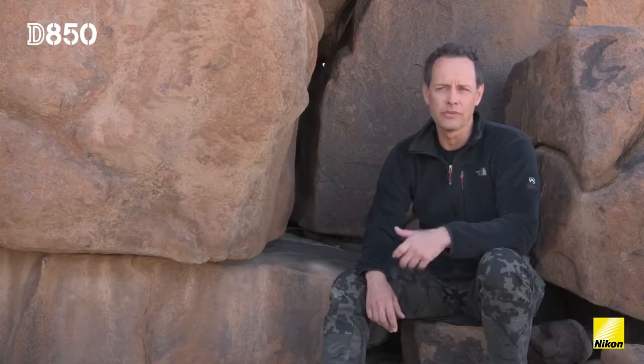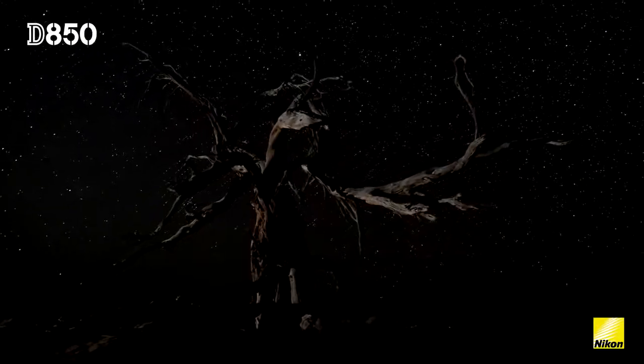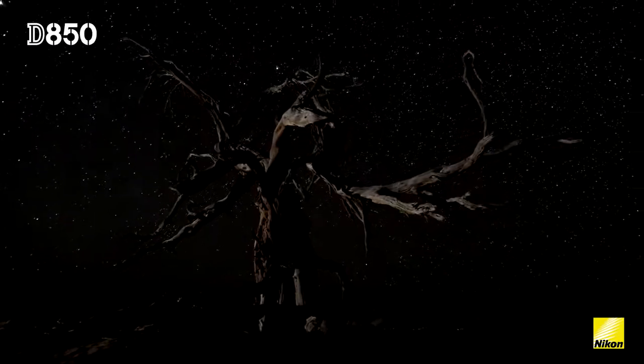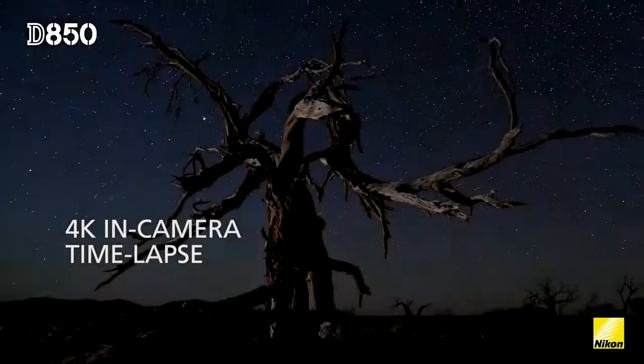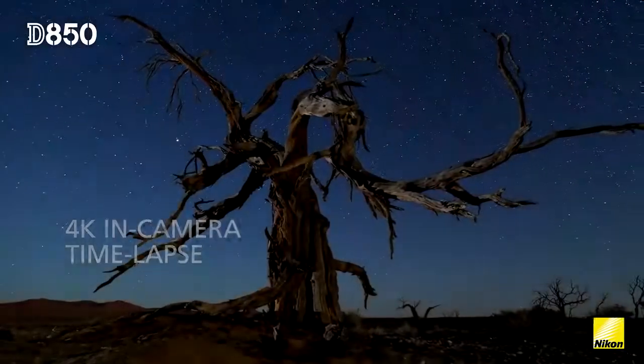Most of the time when I'm doing time-lapse I'll use the interval timer. But there are also plenty of times where I don't have the time to do all the post-processing. In those cases it's just very nice to be able to set up the camera and set up a 4K in-camera time-lapse.